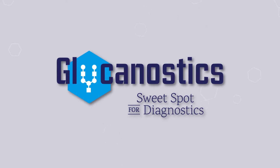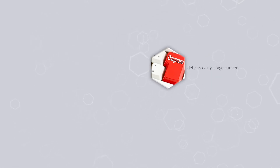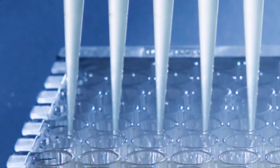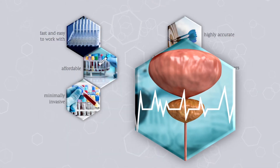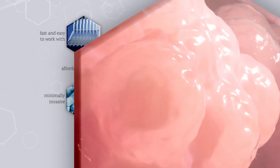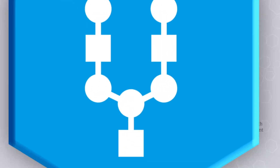The Glyconostics test is highly scalable due to the following unique characteristics: it detects early-stage cancers that can be missed by imaging techniques; it is affordable without the need for complex equipment; highly accurate; fast and easy to work with; minimally invasive; it reduces the number of false positive results, which could lead to reimaging and biopsies; and it is fully compatible with automatic equipment commonly used, and is potentially applicable to the screening of several different cancer types.